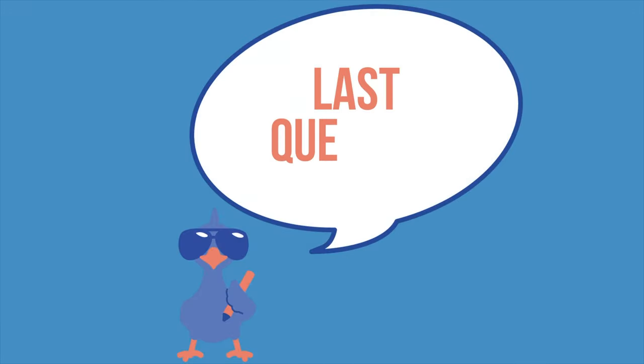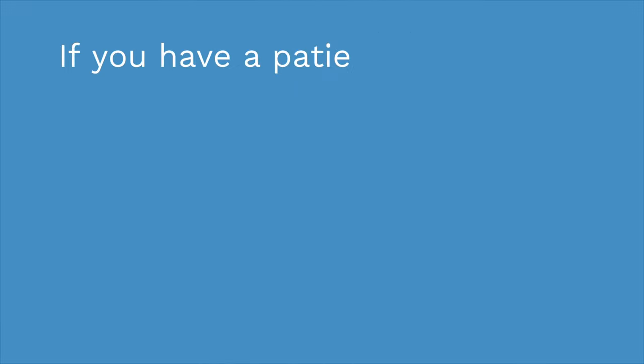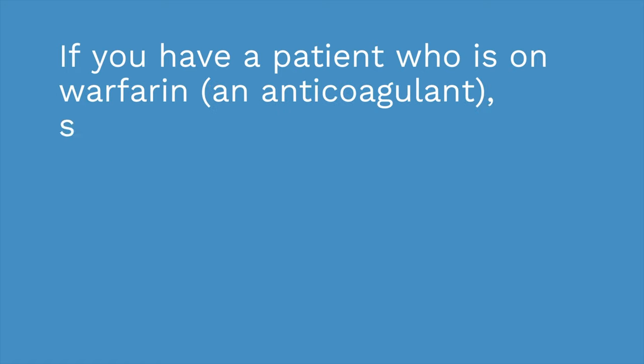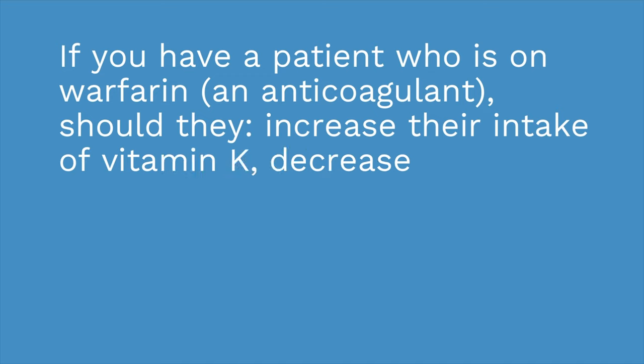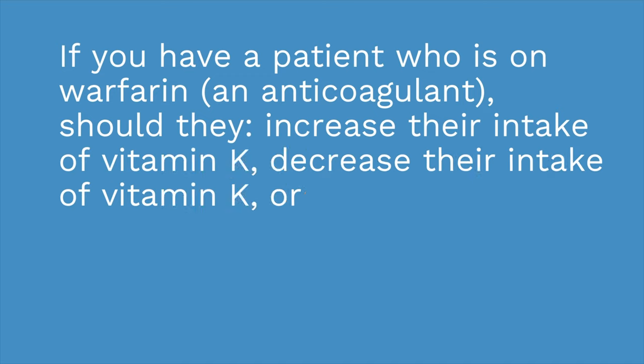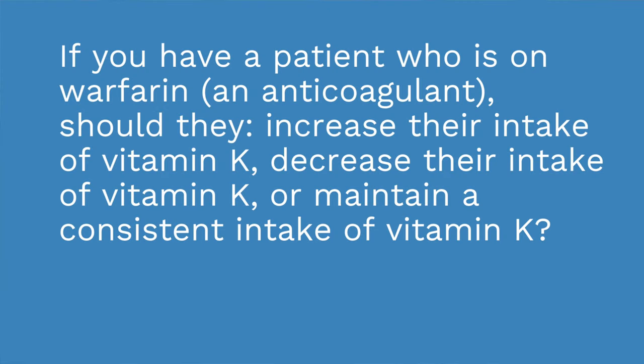Third question: if you have a patient who is on warfarin, an anticoagulant, should they increase their intake of vitamin K, decrease their intake of vitamin K, or maintain a consistent intake of vitamin K? If you answered consistent intake, you are right. If you had trouble with any of those questions, definitely go back and review the video. Take a look at our card. You got this — I'm here for you, and I know you'll do great.